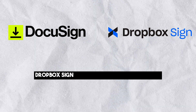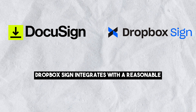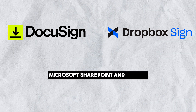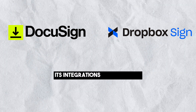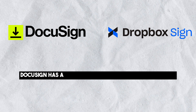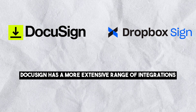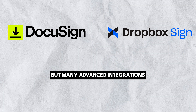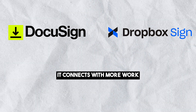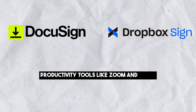Integrations: Dropbox Sign integrates with a reasonable number of apps, including platforms like HubSpot, Salesforce, Microsoft SharePoint, and Oracle. Its integrations are available on the standard plan. DocuSign has a more extensive range of integrations, but many advanced integrations may be locked behind higher-tier plans. It connects with more work and productivity tools like Zoom and Stripe.